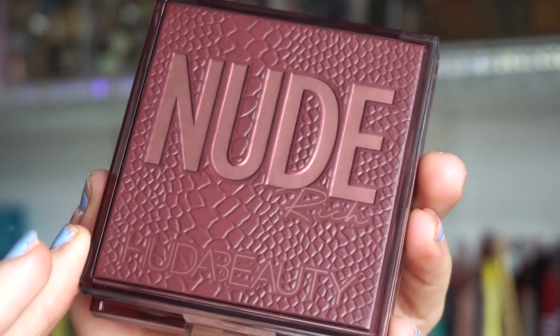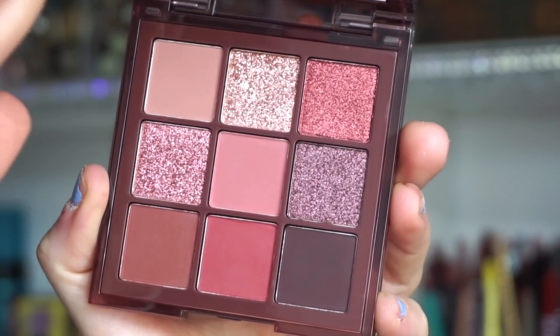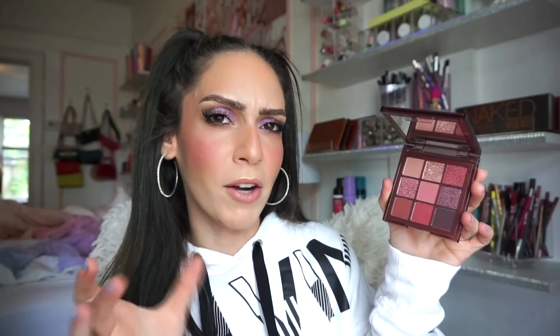I feel like this line from her is definitely better than her original monochromatic palettes like Amethyst and Emerald Obsessions. The other one I have from this line is amazing so I cannot wait to see what this one has to offer. I love the cherry tones — so beautiful. We get four metallics and five mattes. I think you can do so much with this one, and it would be a great mixing palette as well.